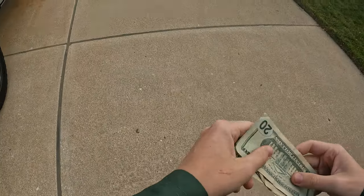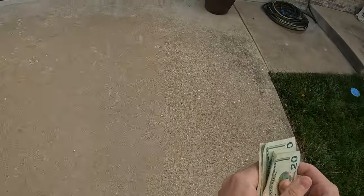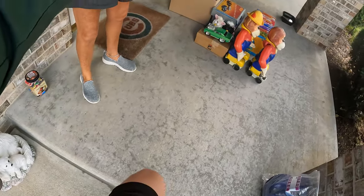We arrive at her place, say hello, and hand over the $100.